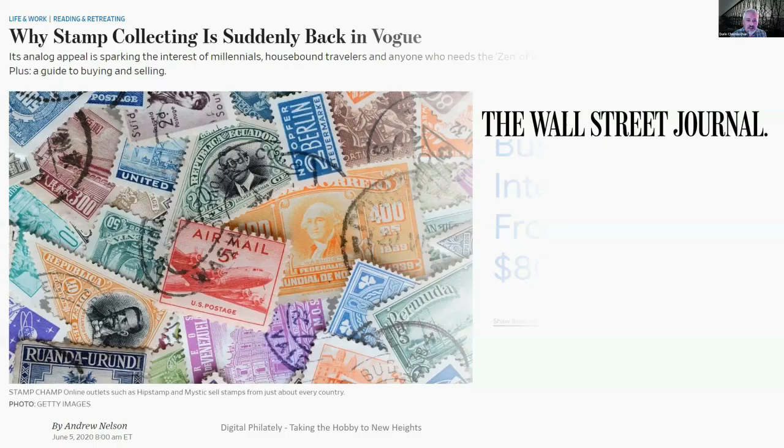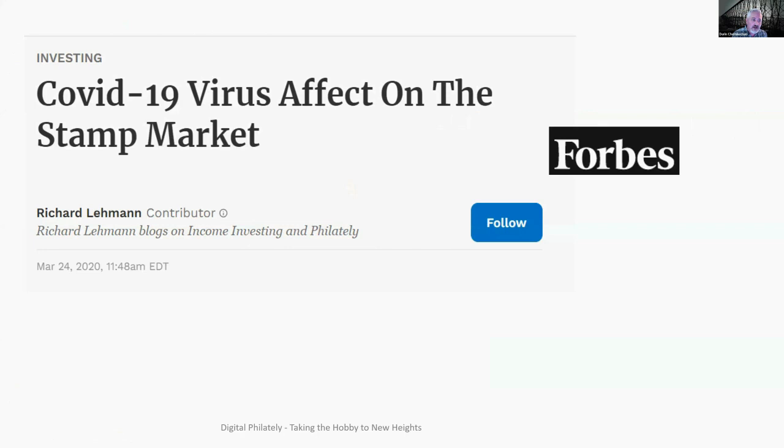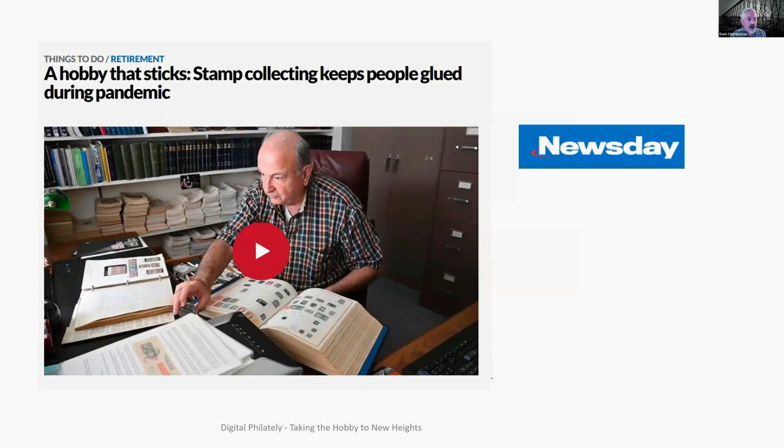In 2020, the world shut down, but not for philatelists. COVID really shut the door on everything. In June 2020, the Wall Street Journal did an article on why stamp collecting is suddenly back in vogue — people have time at home again, and it's sparking the interest of millennials. The Evening Standard talked about COVID lockdowns fueling demand for stamp collecting. Forbes also covered how the COVID-19 virus affects the stamp market, and most of us know that auction houses have done very well in the last few years because of COVID.